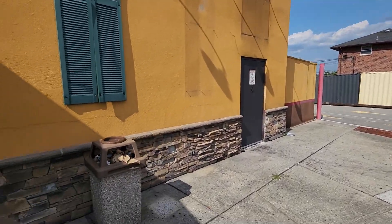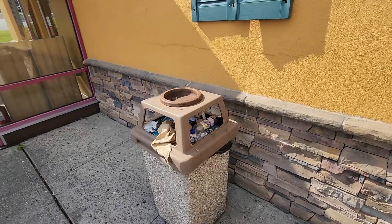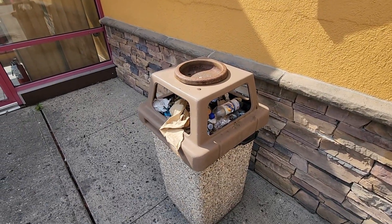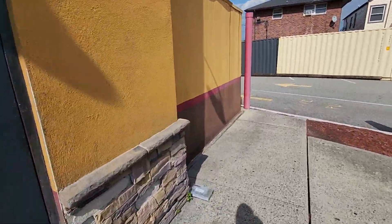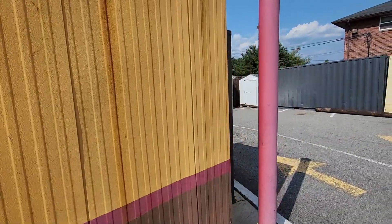Here we see the old-school garbage containers — these are cool, you don't really see these anymore. They have the ashtray on top and the rat catcher.